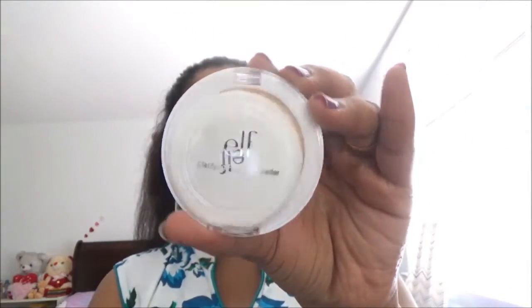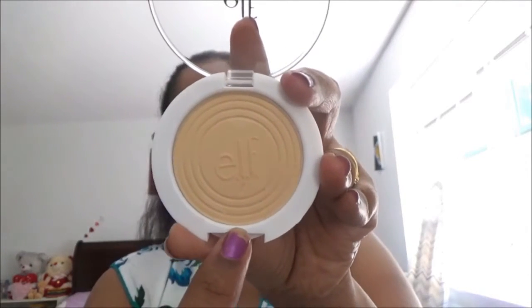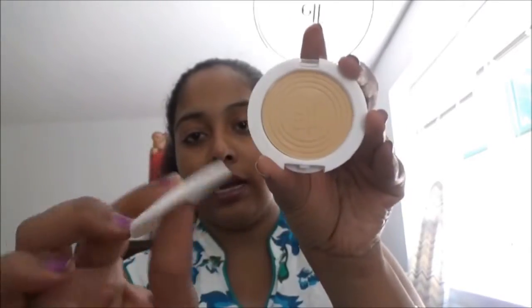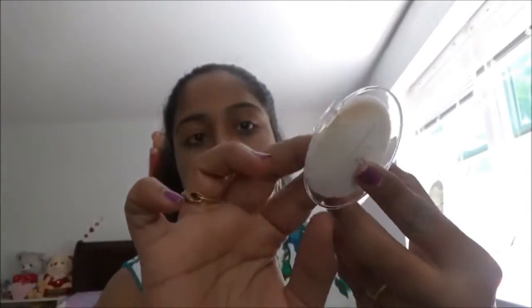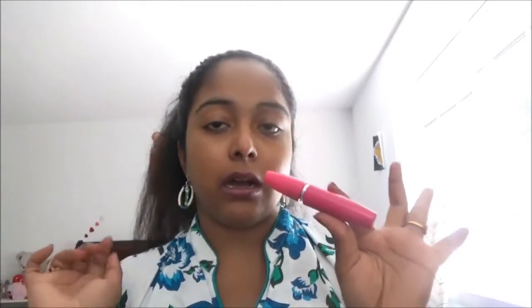This is pressed powder — it is in a light golden color and it has one sponge inside. I really love this pressed powder in my collection. This is my Color Matte volumizing mascara — I really love this kind of volumizing mascara because it gives very good volume to your eyelashes.